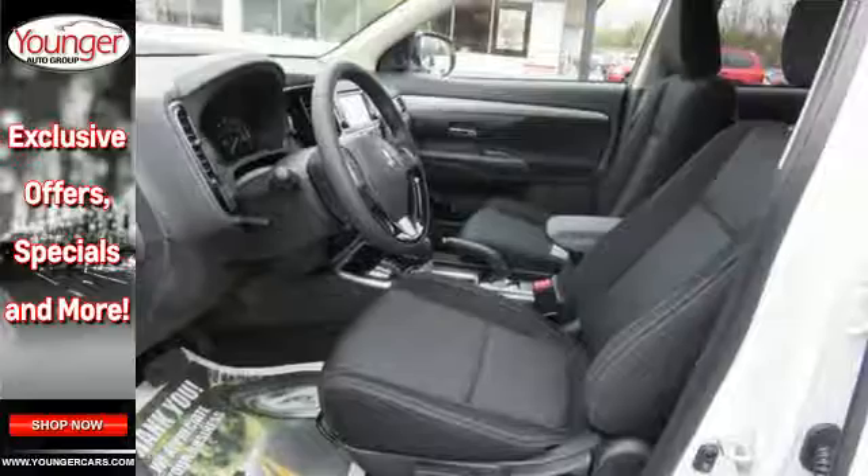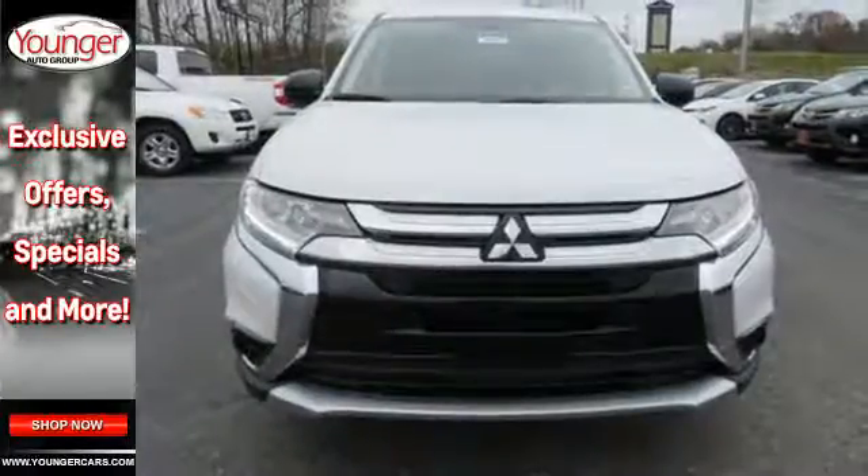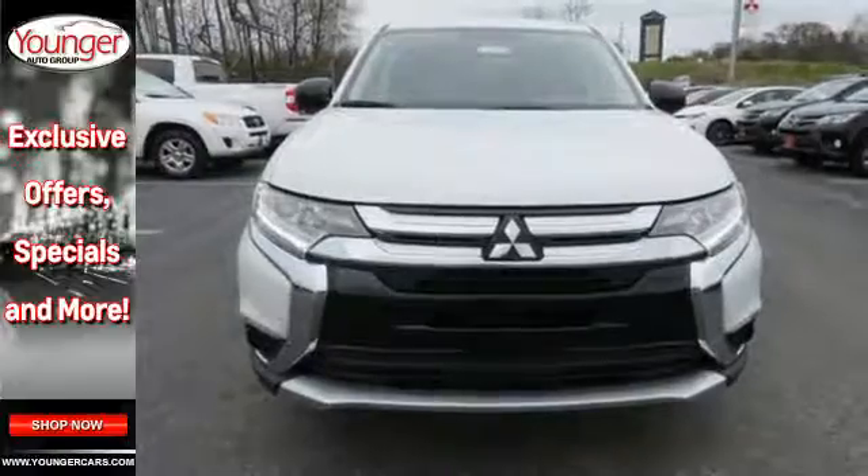Turn on the Eco Mode switch if you'd like to drive with better fuel economy and fewer emissions. Look and feel great when you drive this Mitsubishi home today.